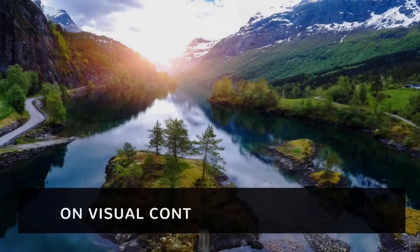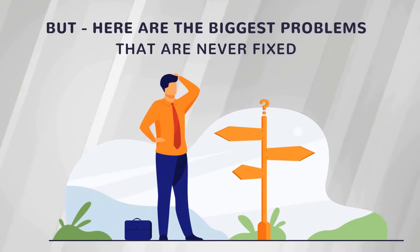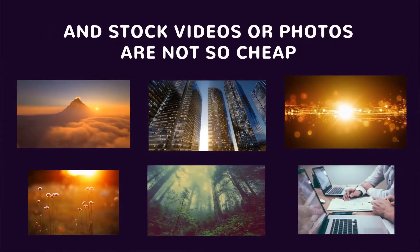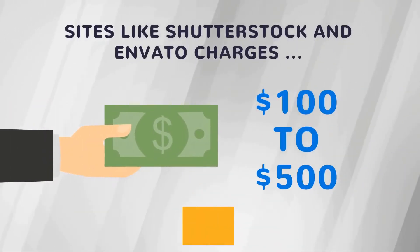It's called Prime Stocks, and it's a searchable, browsable cloud platform with over 5 million premium stock HD videos, 4K videos, images, animations, music, create videos and create images, edit, add monetization, and more in one place.